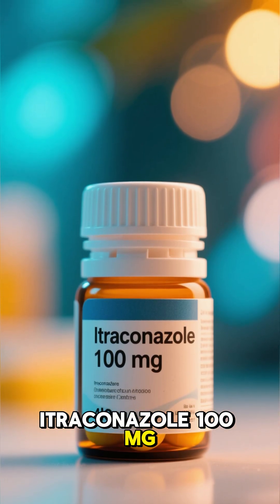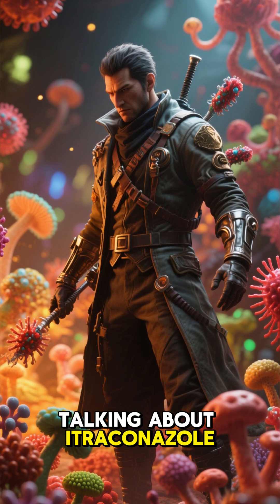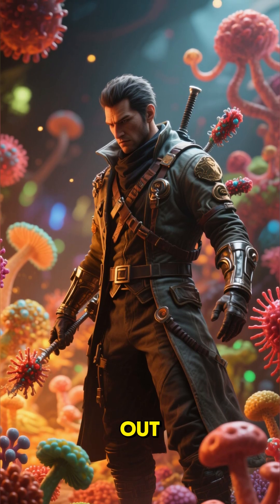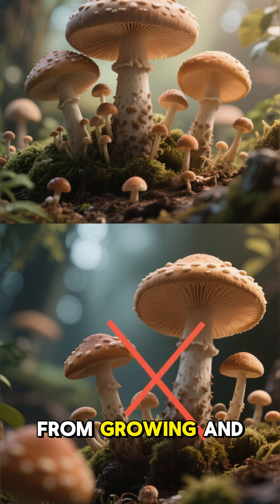Hey everyone! Today we're talking about Itraconazole 100 milligrams, a medicine that fights fungal infections from the inside out. Itraconazole is an antifungal that works by stopping fungi from growing and spreading.